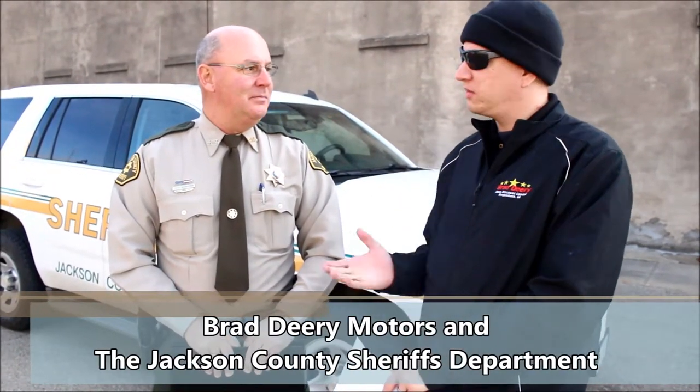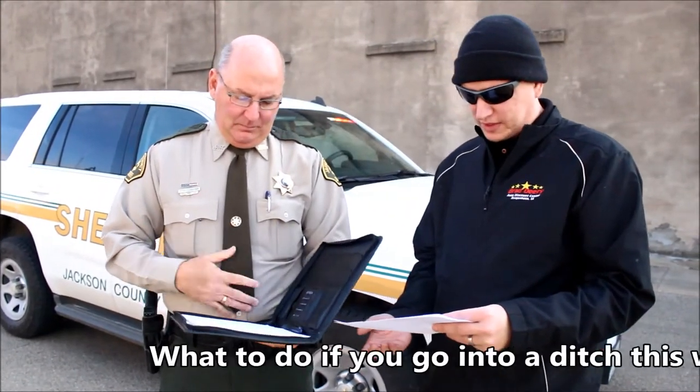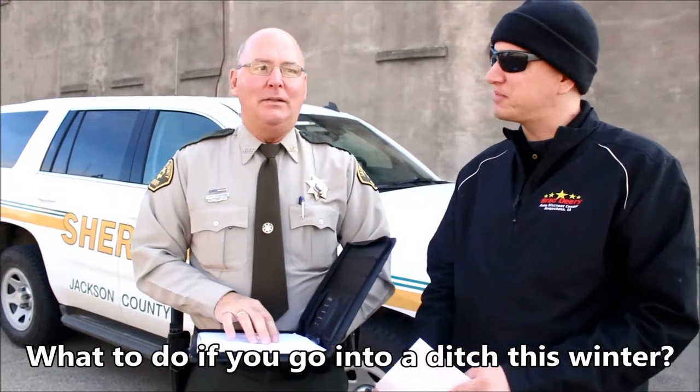Hi, my name is Troy from Brad Dairy Motors in Maquokan, Iowa. I'm sitting here with Steve Schroeder from Jackson County Sheriff's Office and he's here to help us with some driver safety questions. So what should a driver do if they slide into a ditch, especially during winter conditions? Any suggestions to help keep them safe?